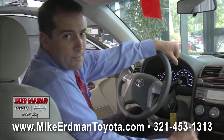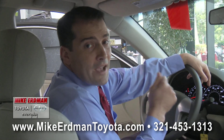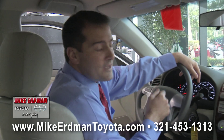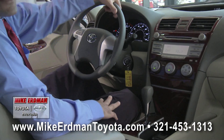The Camry also features a driver's knee side airbag — there aren't many other manufacturers of mid-size sedans on the road in the United States that feature a driver's knee side airbag, which deploys right here underneath the wheel. Let's take a look in the back.